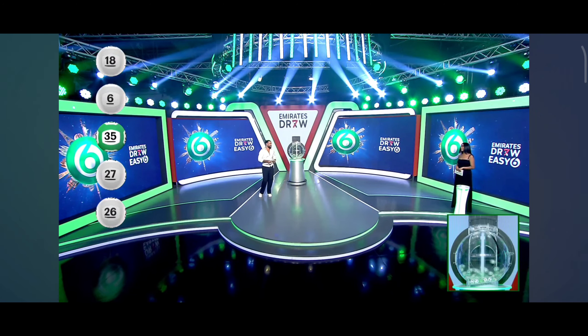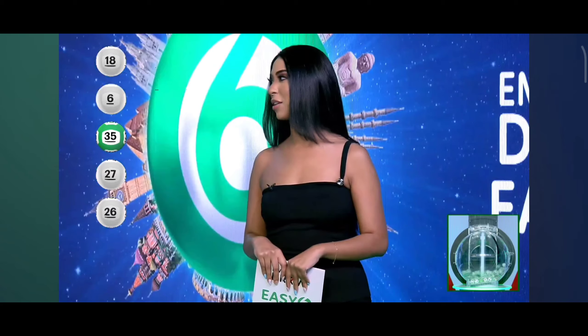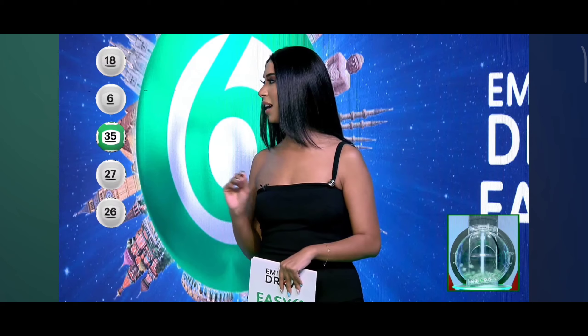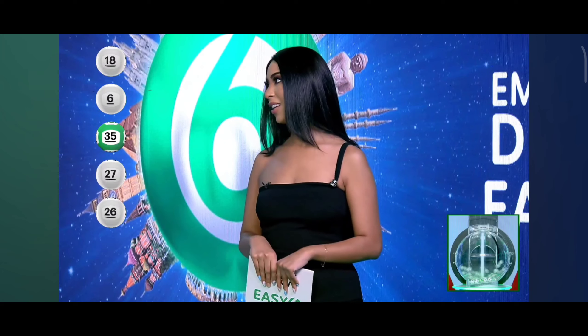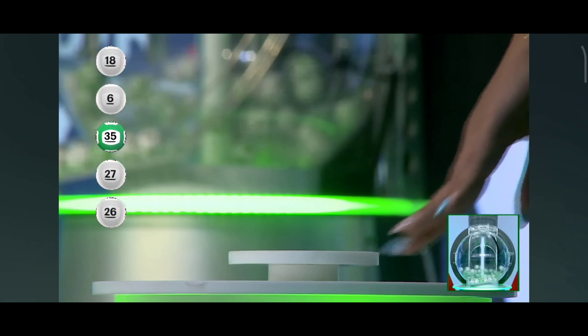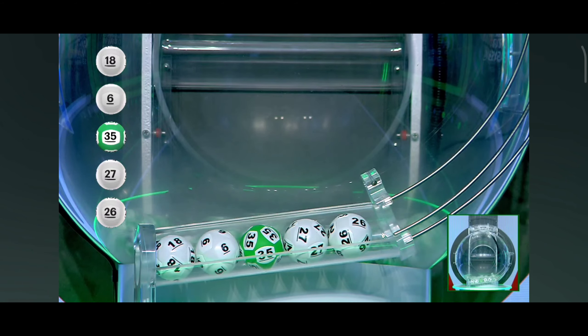Yes! Our numbers this evening: we had 18, then we had 6, then we had 35, then 27, and finally we have 26. One more number to determine our next millionaire. The prize for five numbers is 150,000 dirhams.